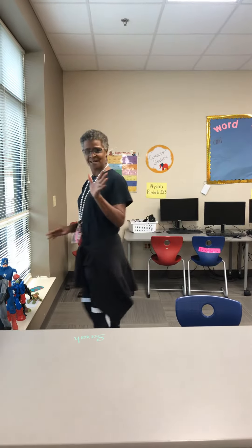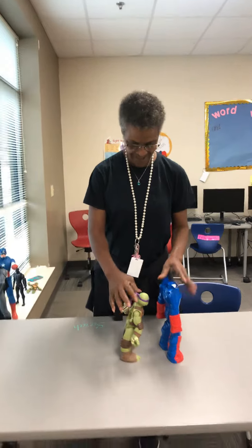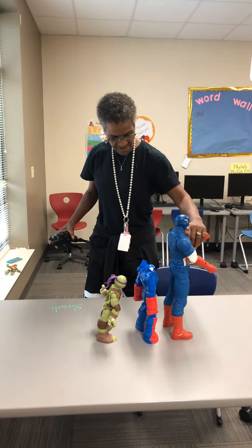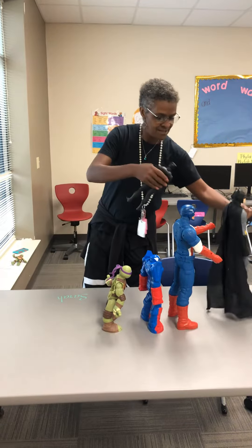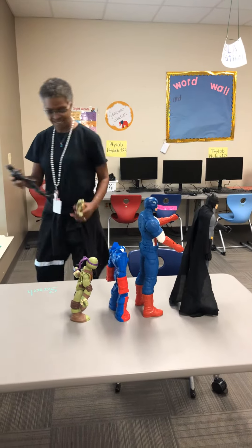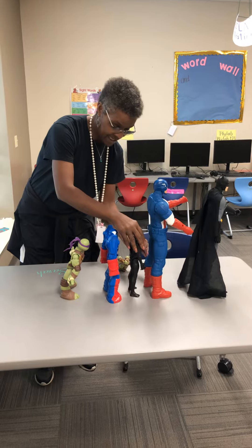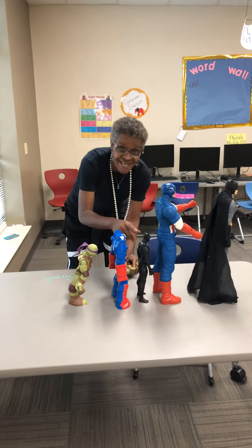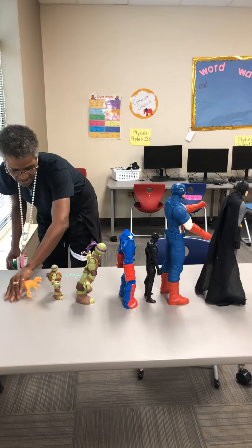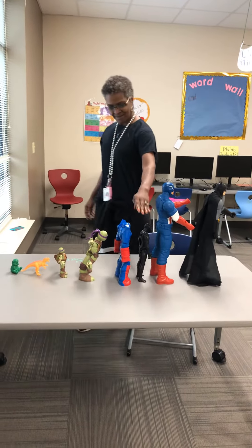I know all of you have dolls at home. From tallest to shortest. Stand up. Like he's the tallest — look at this. But Batman's ears beat him. That's about a tie right there. Tallest to shortest.